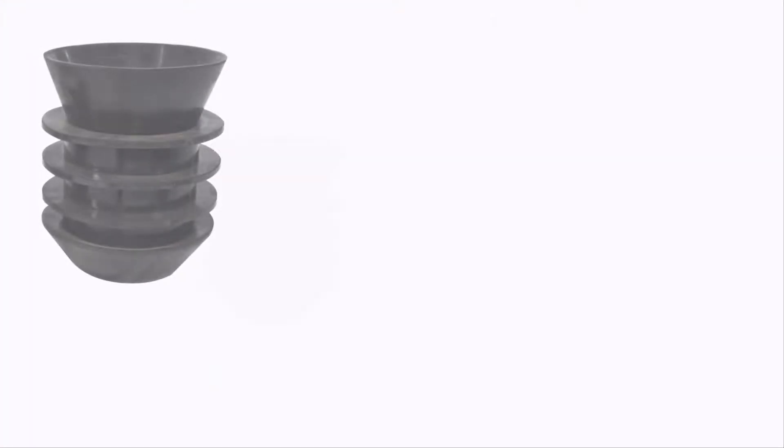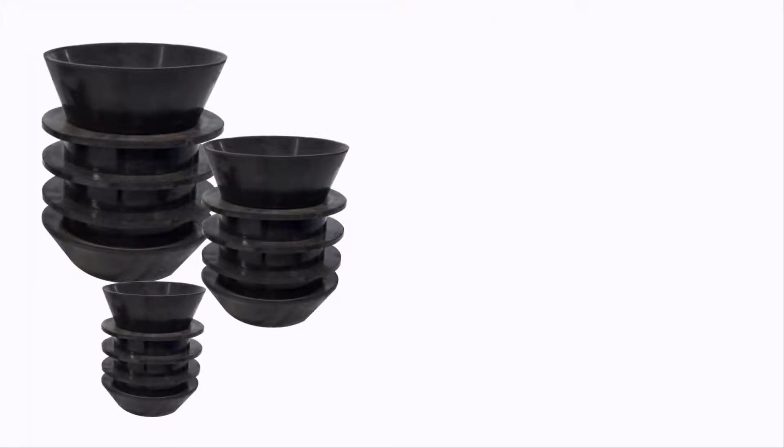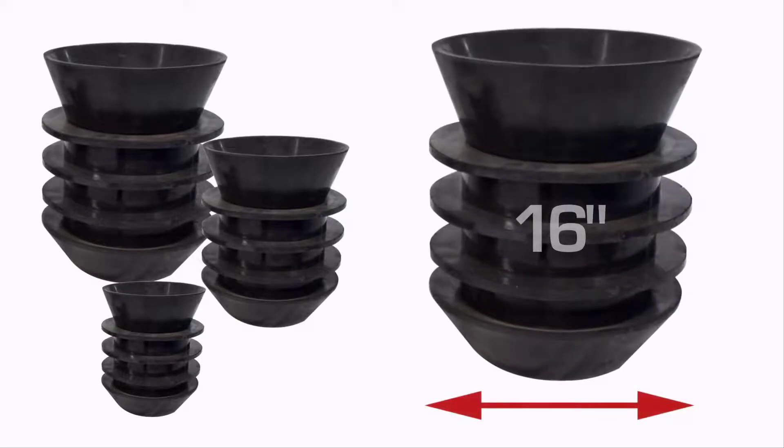We also offer cementing and sand plugs, or top plugs, in sizes including a 16-inch diameter plug — one of the only sources for plugs of this size.